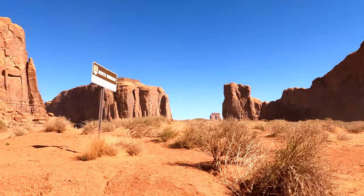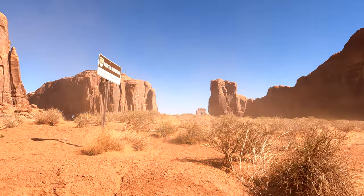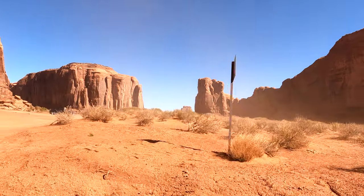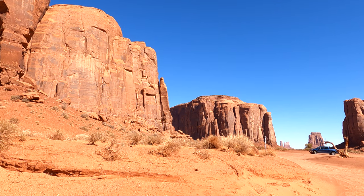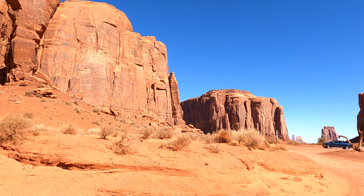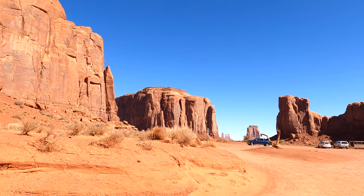This is called the North Window — I guess that's it up there. And this is called the Thumb, and the window.